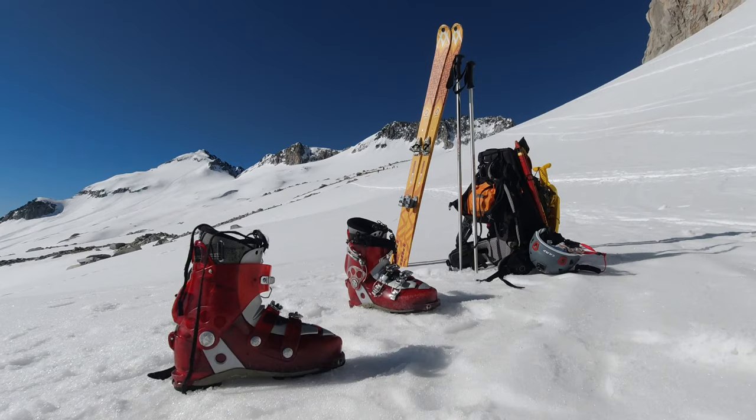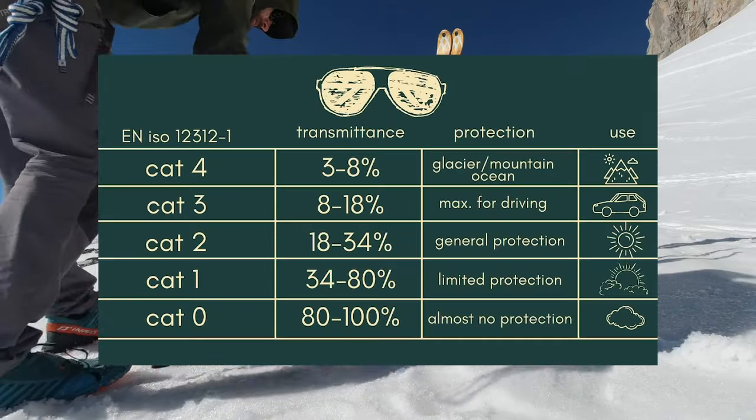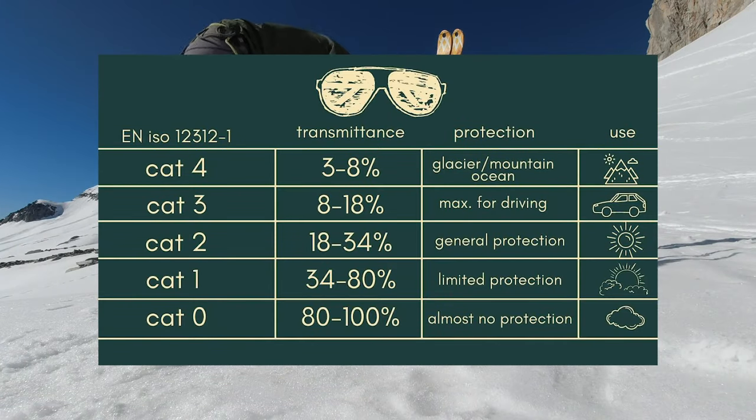First we're going to get into the number categories, which is probably the main thing you need to understand about sunglasses, particularly if you're going to be on a glacier. If you are going above the snow line on a sunny day, and particularly on a glacier, you're really going to want category 4 sunglasses. Category 4 is the highest level of eyewear protection and is only used in special-purpose sunglasses such as those used in mountaineering.